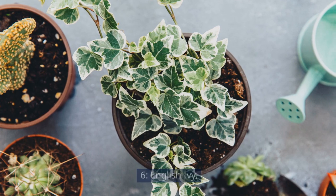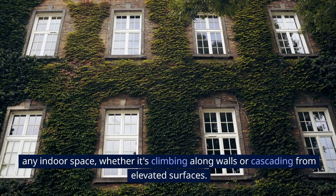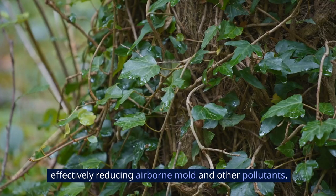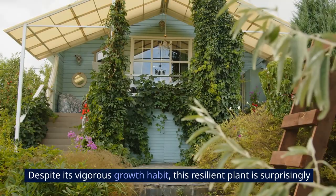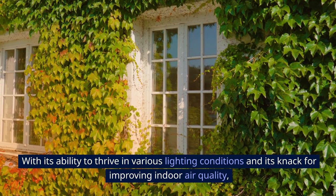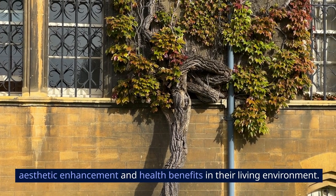6. English Ivy. English ivy's lush foliage and trailing vines make it a captivating addition to any indoor space, whether it's climbing along walls or cascading from elevated surfaces. Beyond its decorative appeal, English ivy is renowned for its air-purifying properties, effectively reducing airborne mold and other pollutants. Despite its vigorous growth habit, this resilient plant is surprisingly low-maintenance, requiring minimal attention to thrive. With its ability to thrive in various lighting conditions and its knack for improving indoor air quality, English ivy stands as a versatile and practical choice for those seeking both aesthetic enhancement and health benefits in their living environment.